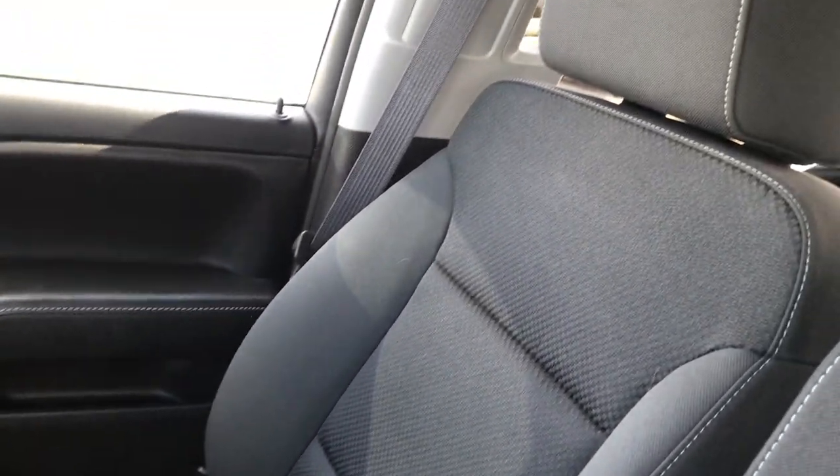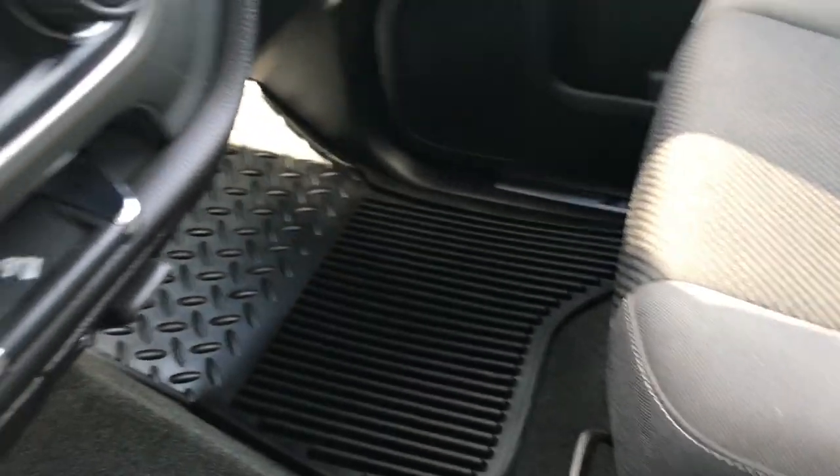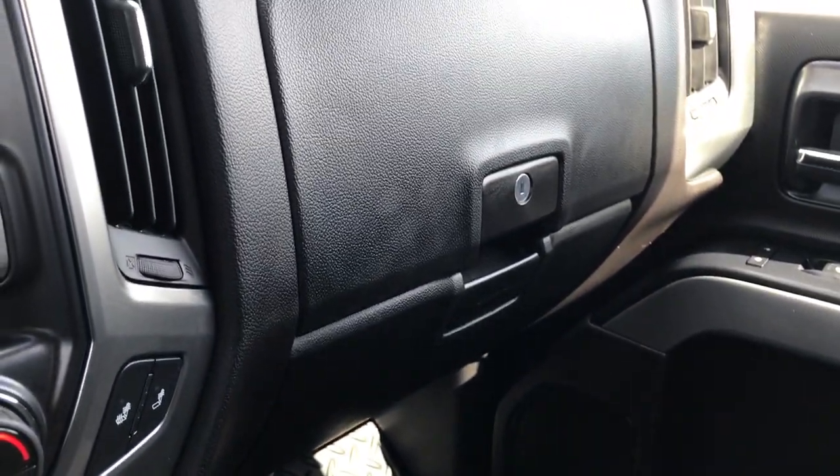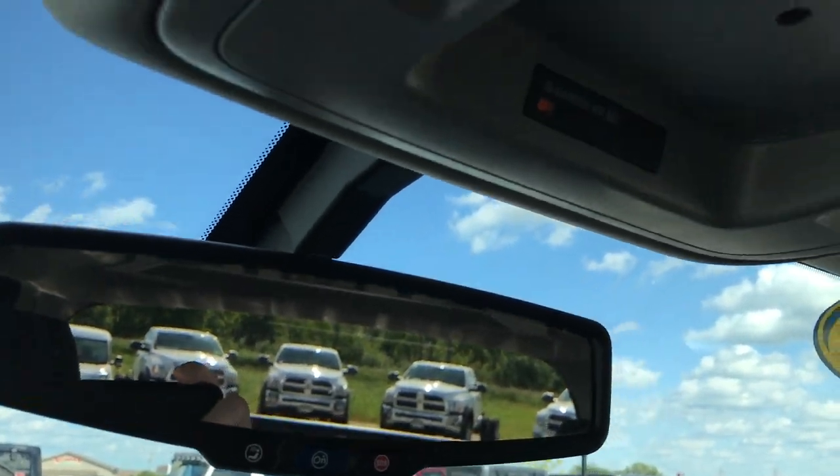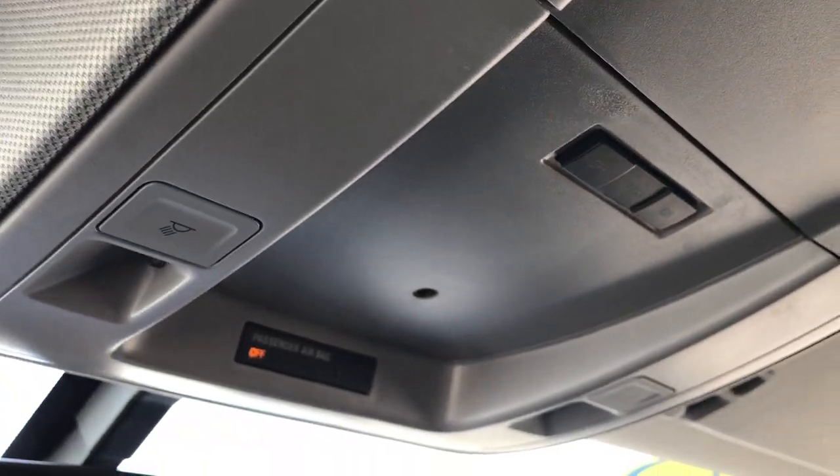It has 40-20-40 split bench seating. The passenger seat is absolutely perfect as well — it's a manual adjust but it is heated. You get the dual glove box there too, and OnStar capabilities in the mirror along with cargo and map lights.